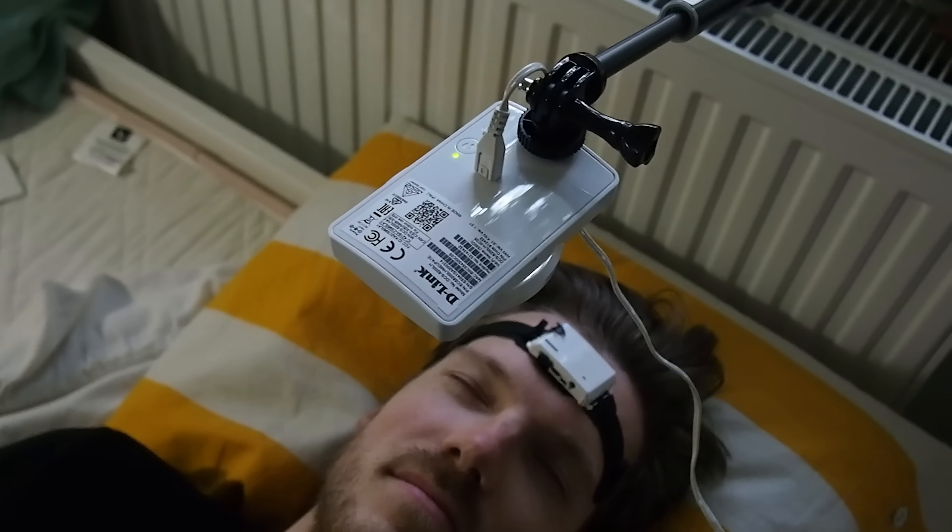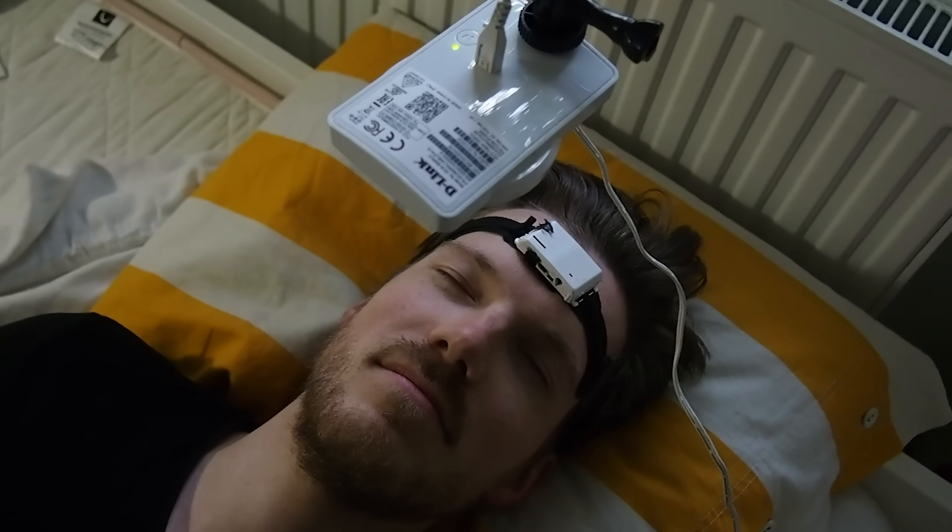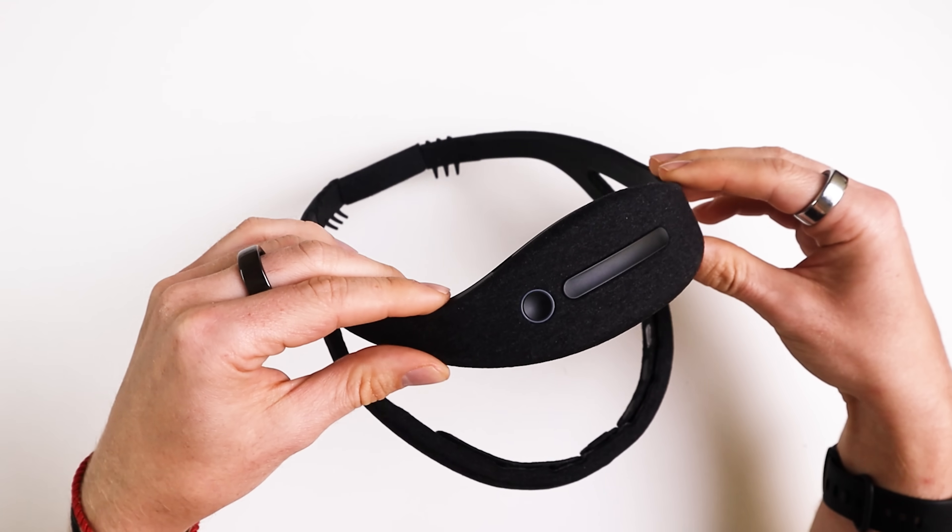We will analyze 18 nights of sleep data from the Apple Watch and see how this compares to the sleep stages measured by an EEG device that can actually measure your brainwaves and was specifically designed for sleep stage tracking. We will also check how the performance of the Apple Watch compares to 37 other smartwatches I've tested.